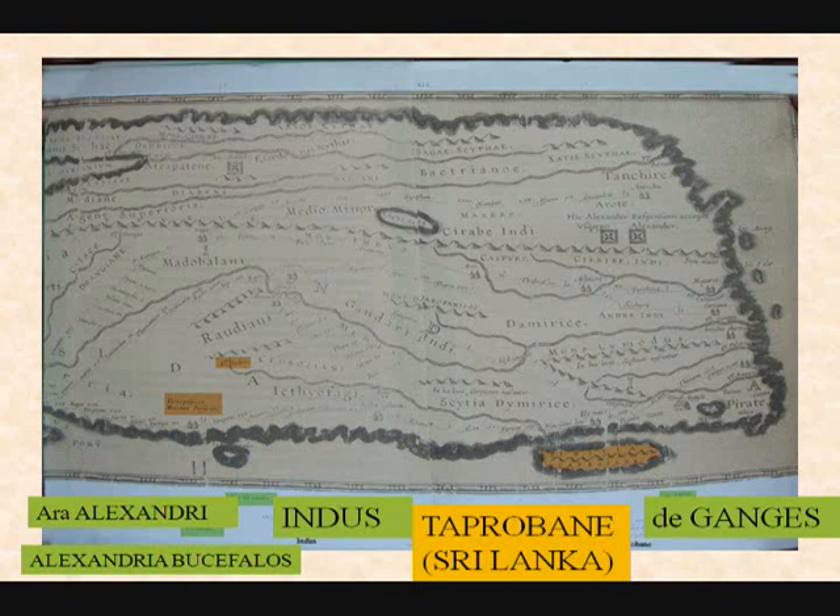One end of the map is Taprobane, and at the other end is Dopa. It's a very interesting map. I showed this to the foreign minister in Sri Lanka sometime ago, and he wanted a copy of it pinned on his wall — and it's there permanently for anyone to see when they come to Sri Lanka.